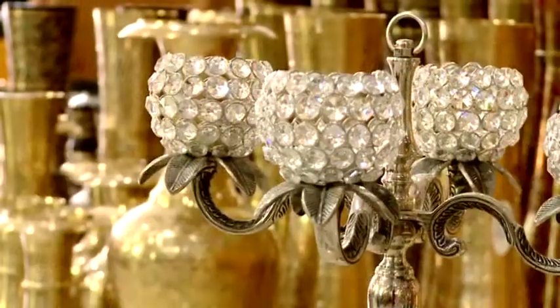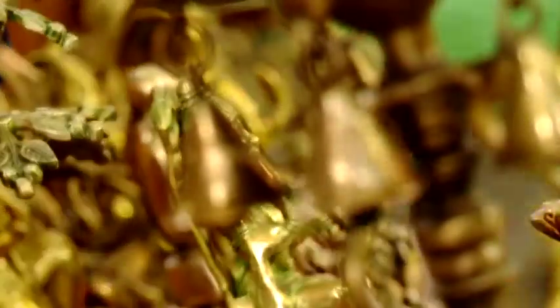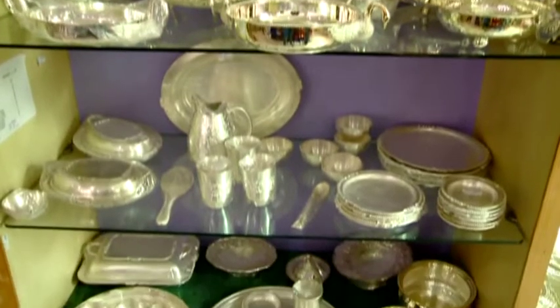Metal artware is crafted in many parts of India, each having its unique ethnic designs and are a big source of livelihood for the artisans.